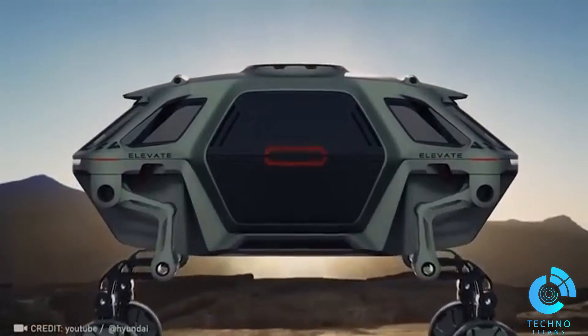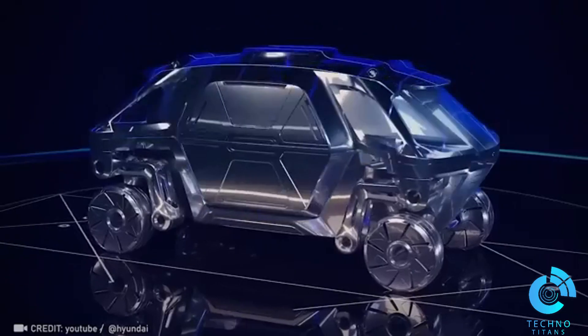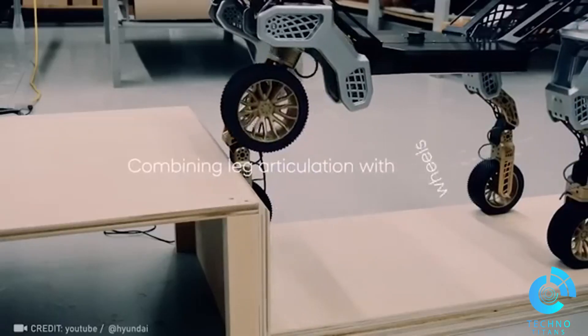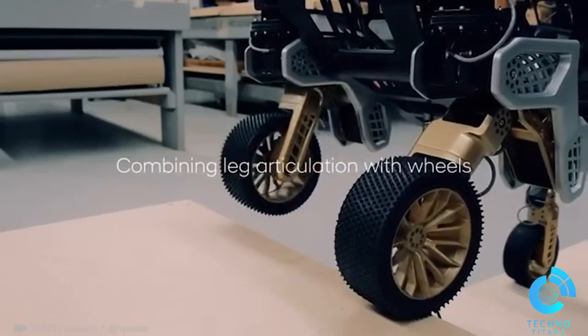The future is here. Hyundai's Tiger Robot features a 360-degree leg and wheel system, making it adept at navigating any obstacle to deliver supplies.